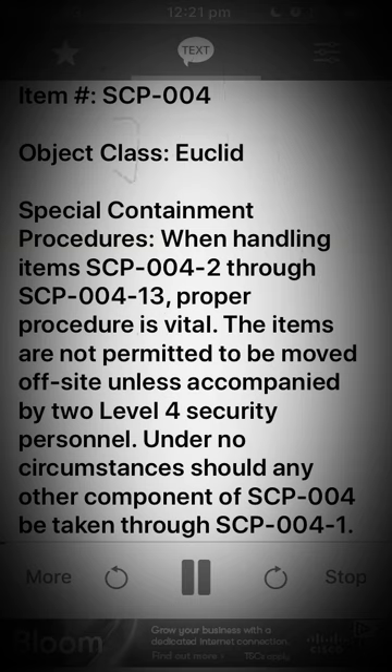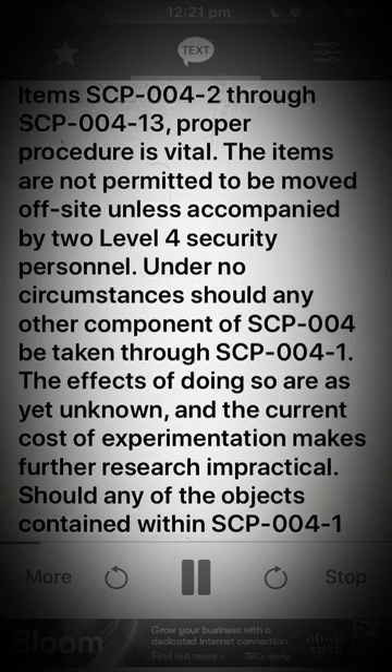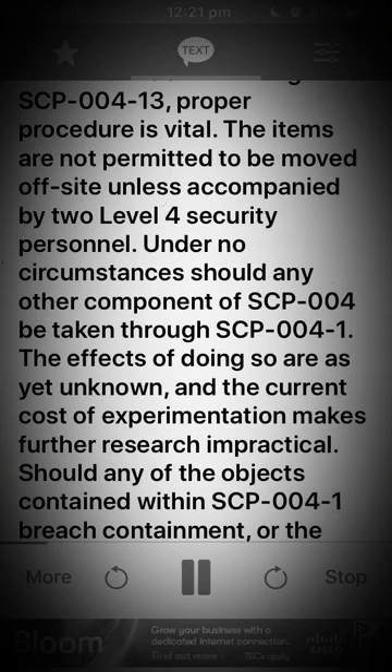Special Containment Procedures: When handling items SCP-004-2 through SCP-004-13, proper procedure is vital. The items are not permitted to be moved off-site unless accompanied by two Level 4 security personnel. Under no circumstances should any other component of SCP-004 be taken through SCP-004-1. The effects of doing so are as yet unknown.